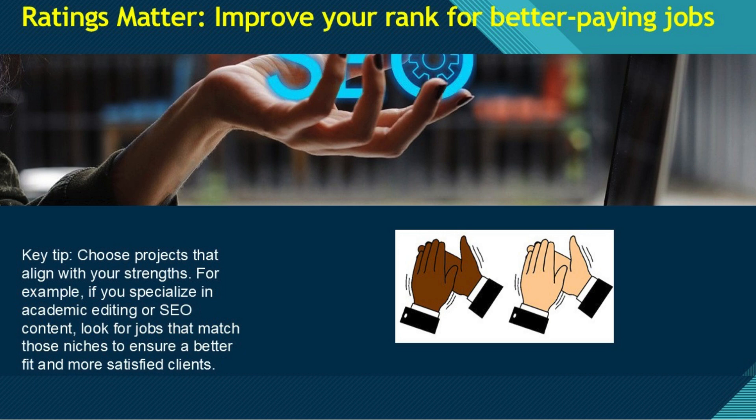One key tip with iWriter is to choose projects that align with your strengths. For example, if you specialize in academic editing or SEO content, look for jobs that match those niches to ensure a better fit and more satisfied clients.